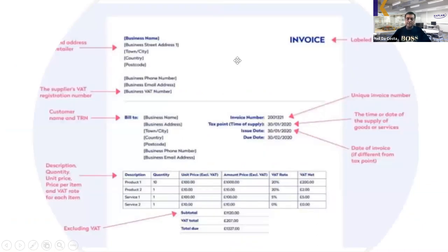For digital records, it's important for the business to have a valid VAT invoice. This should include an invoice number, the business's name and address, the supplier's VAT registration number, the customer name and details, a unique invoice number, the date and timing of the supply of goods and services, the date of the invoice, a description of what supplies are being made, the unit price, the VAT rate, a subtotal excluding VAT, the VAT shown separately, and the total amount due.